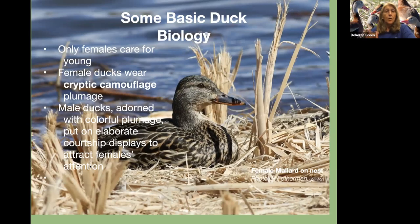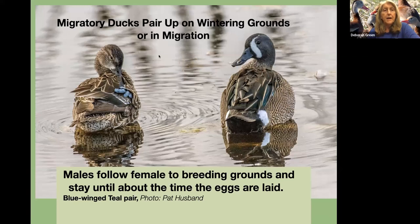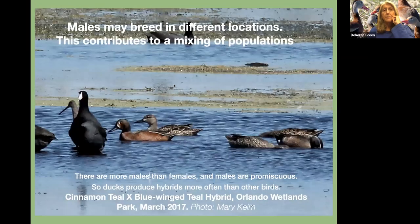Here's some basic duck biology. Only females care for the young, and that's why they have to wear the cryptic camouflage plumage. Whereas the male ducks, adorned with colorful plumage, put on elaborate courtship displays to attract female attention. Migratory ducks pair up on the wintering grounds or in migration. Males follow the females to the breeding ground and stay until about the time the eggs are laid. Here's a blue-winged teal pair that's paired up.